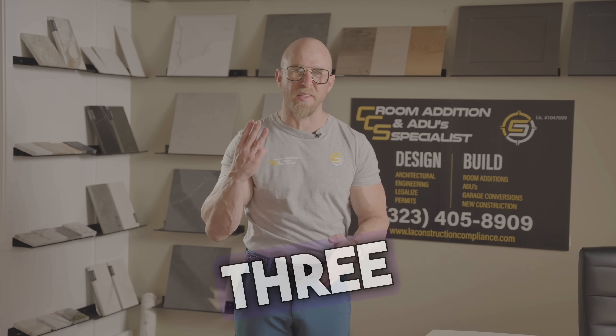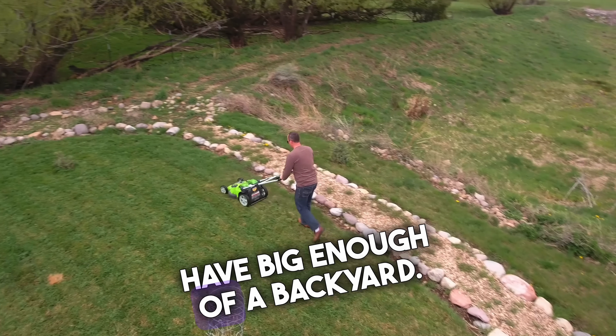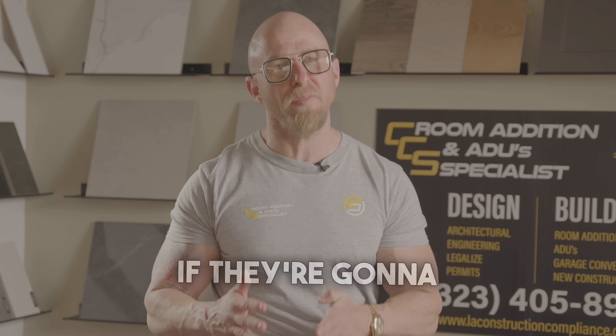Which means for the same amount of money you're investing in a rental property, you can get three homes, as long as you have a big enough backyard. The difference is very simple — no matter how much prices are going to drop, if they're going to drop,